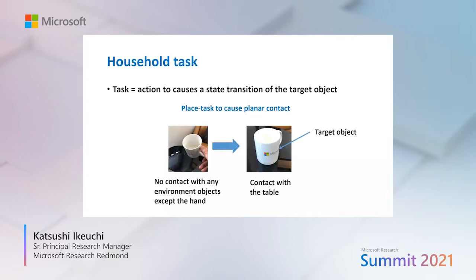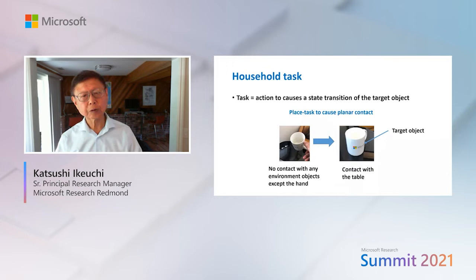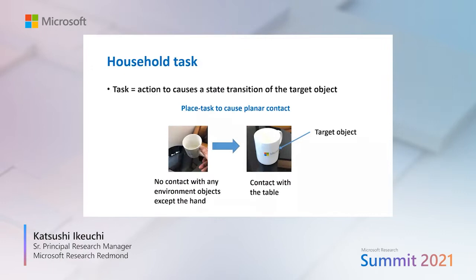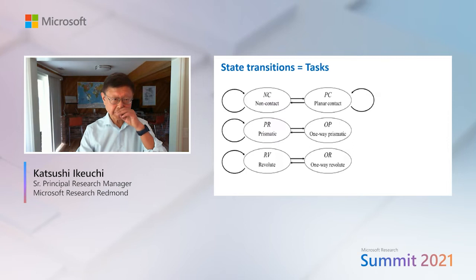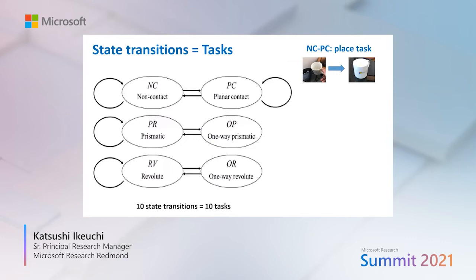We define household tasks as an action to cause a state transition of a particular target object. For example, a cup placed on a table transitions from no-contact to planar contact. We define six states following McMason: non-contact, planar contact, prismatic contact, one-way prismatic contact, revolute contact, and one-way revolute contact. Among these six states there are ten state transitions, so we can define ten tasks — for example, NC to PC corresponds to the place task.